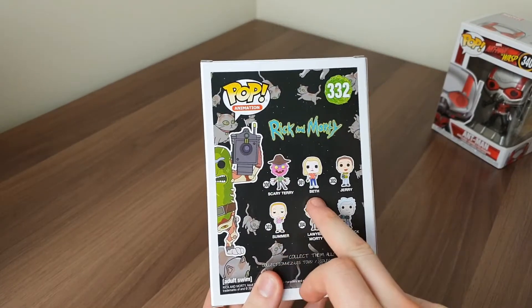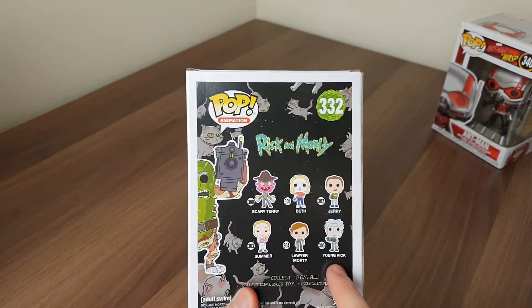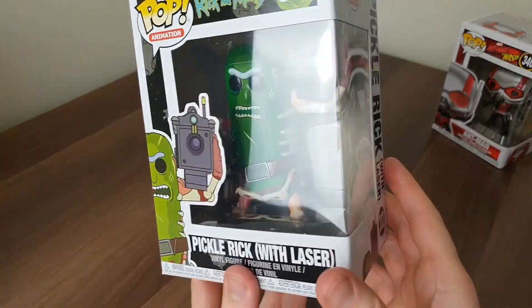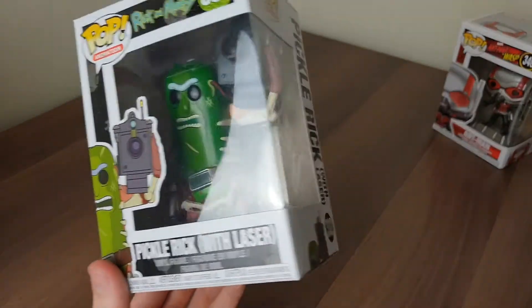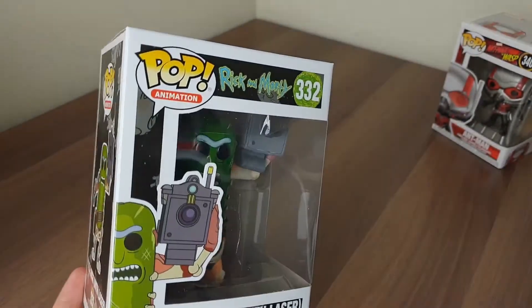On the back of the Pickle Rick box we've got Scary Terry, Beth, Jerry, Summer, Lawyer Morty, and Young Rick. I do really like this one. If I were to give any feedback, I'd probably say make him a few shades lighter green, but other than that it's almost flawless.